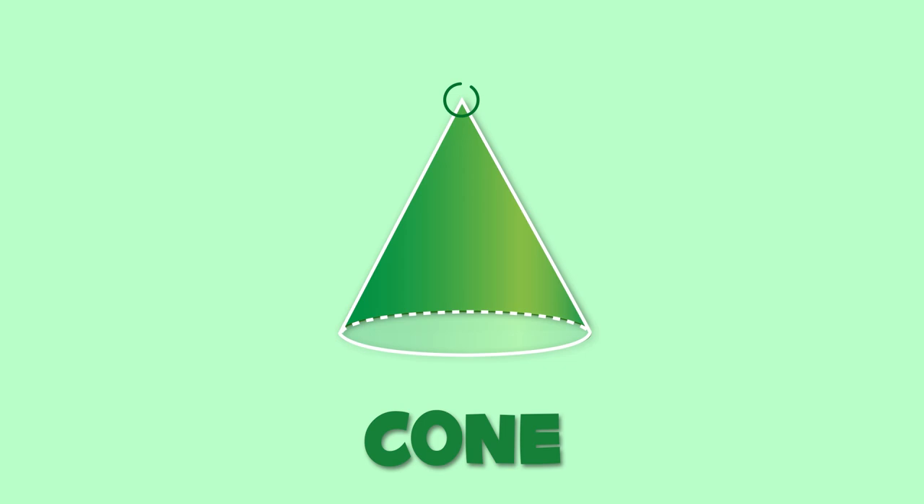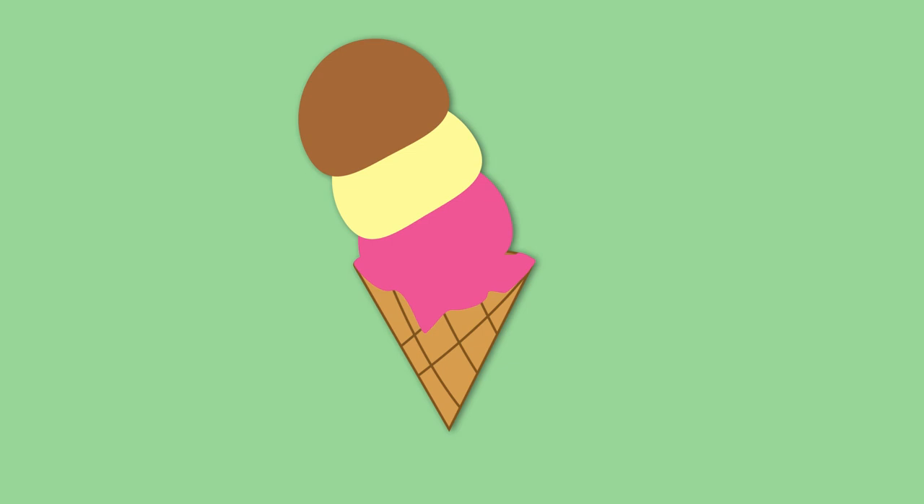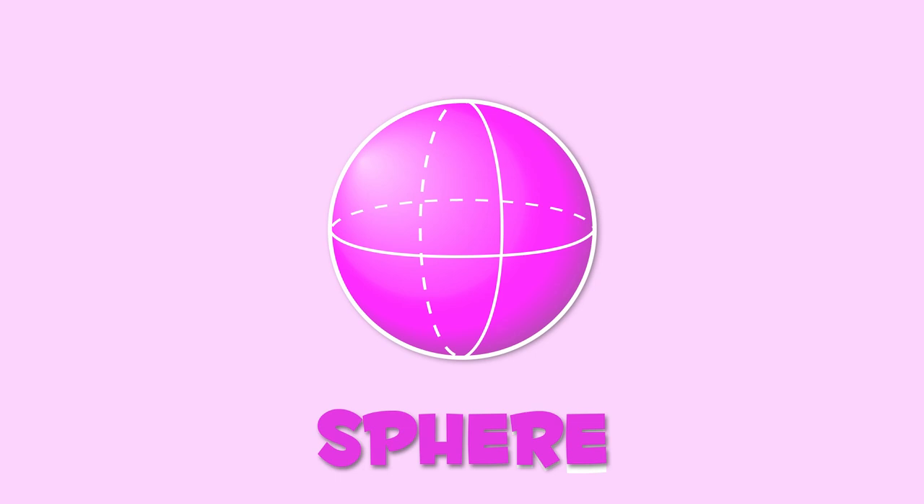Finally, I'll show you a cone. As you can see, the cone has a circular base and a vertex. The cone looks like this birthday hat, or like this ice cream cone. Whoopsie!